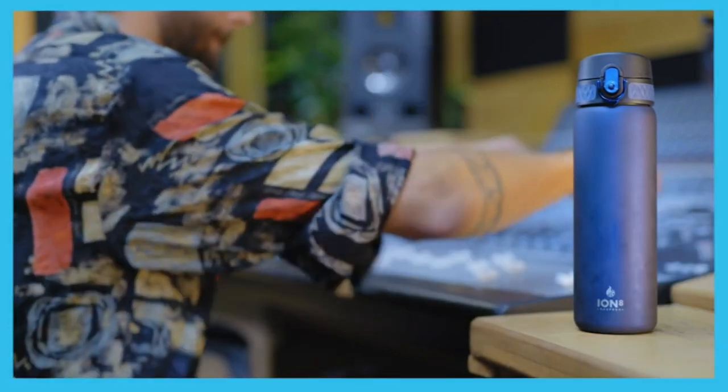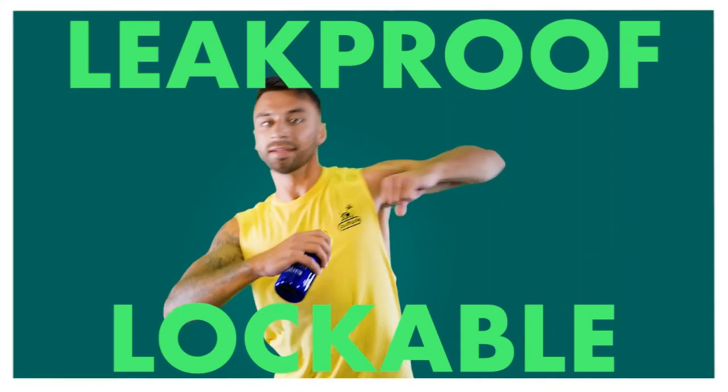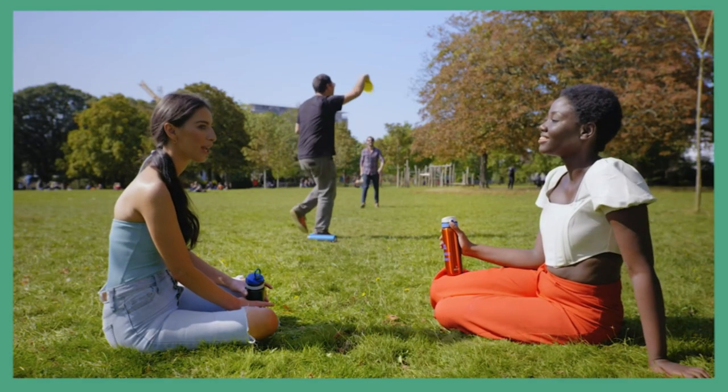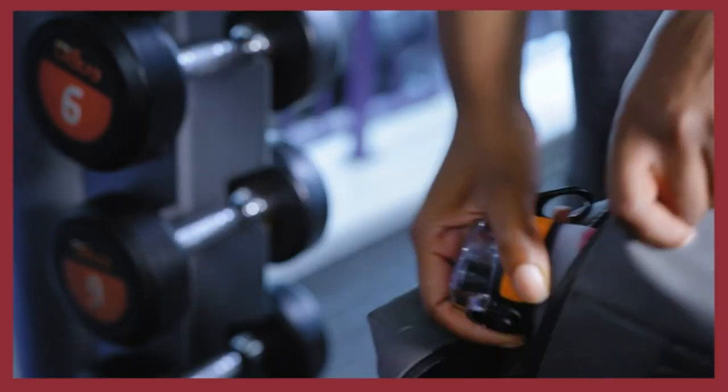BPA-free, phthalate-free, non-toxic Triton, imported. One-touch open and close, with a hygienic flip-top cover for one-handed use on-the-go. Slim size — this reusable bottle holds about 20 ounces and fits in car cup holders and backpack pockets.